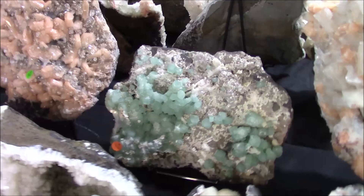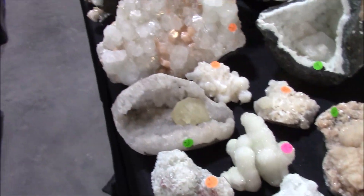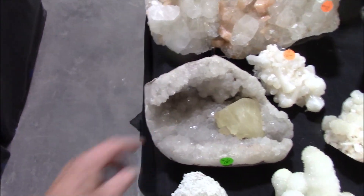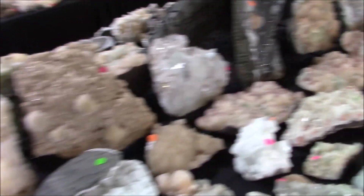Of course you have pyrites, stilbite, humanite — I found out the brown one is perhaps humanite. Oh, look at this calcite point lying in the bed of quartz! I'm just so happy to be down here.